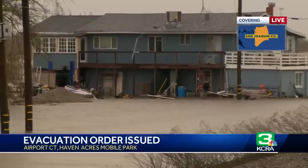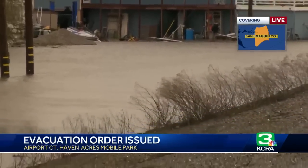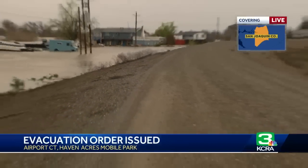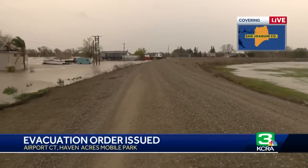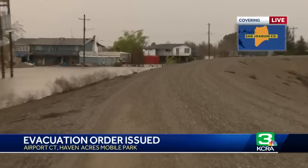Now let's talk about the levees. Reclamation districts will continue monitoring levees and address issues as they arise. Right now there are none, and all affected residents have been contacted directly by sheriff's office personnel.